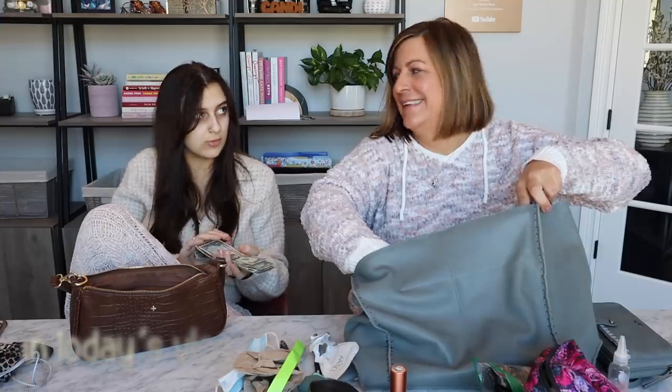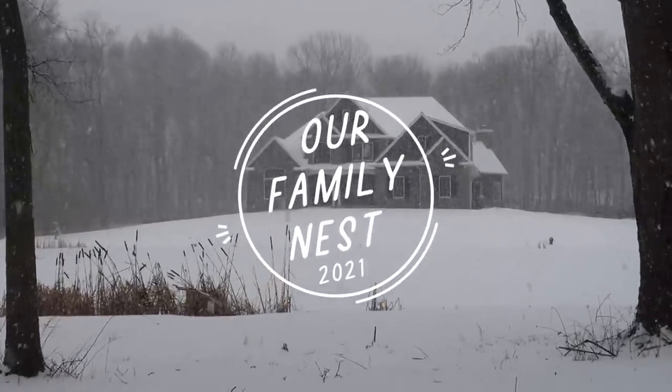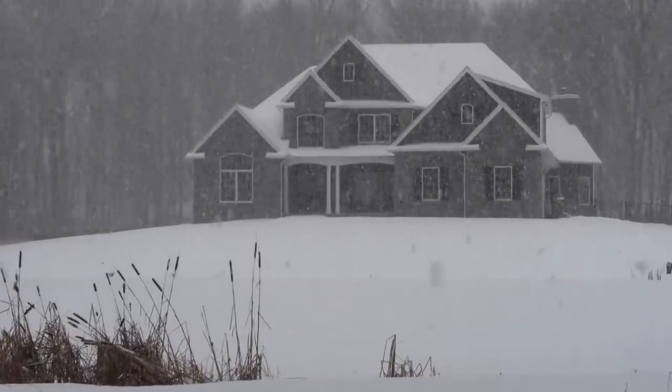How do you know if you're a YouTuber? Hey guys, welcome back to our Family Nest.